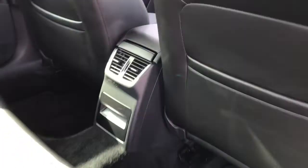Moving to the interior now. We've got the air conditioning panel at the back. We've got the leather and Alcantara interior which is very comfortable. It's an absolutely stunning interior.